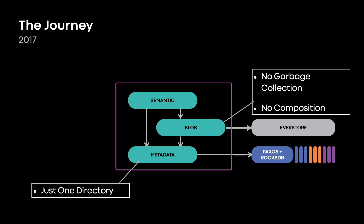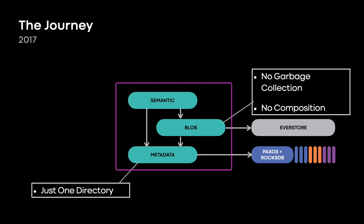Even though we were replacing some custom-built systems, we still got some huge wins in that first year. Here's an example. This workload onboarded to Manifold in 2018. Previously, this customer had a large dedicated Gluster deployment — tens of petabytes. Gluster was IO-bound on this workload to the point that only about 20% of the storage was usable; 80% of the storage capacity was stranded. It would have been worse if not for a large adjacent MySQL on Flash deployment, where all the small data — anything less than a megabyte — was being written. But Flash is not the most efficient way of storing one-megabyte blobs, so utilization was poor.